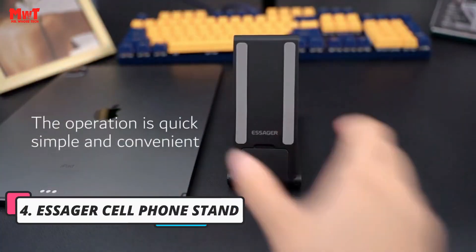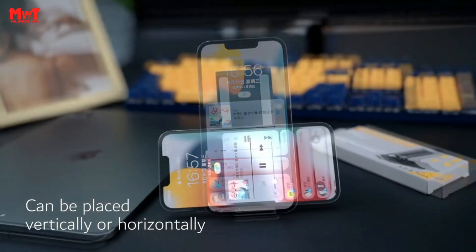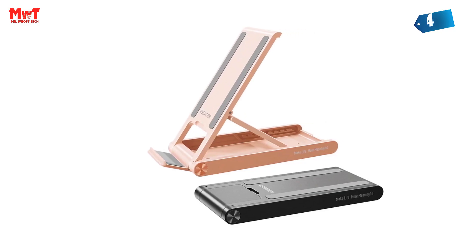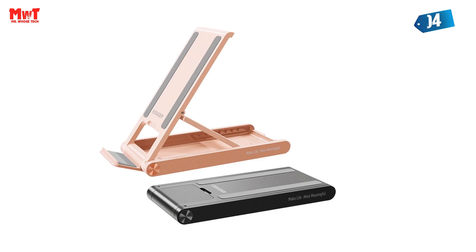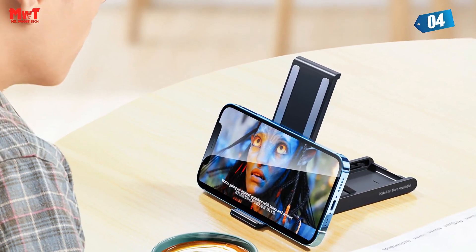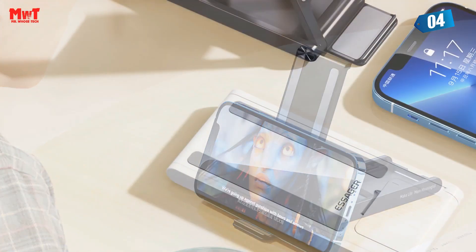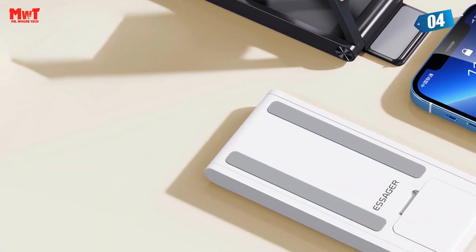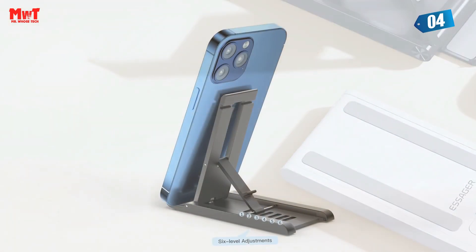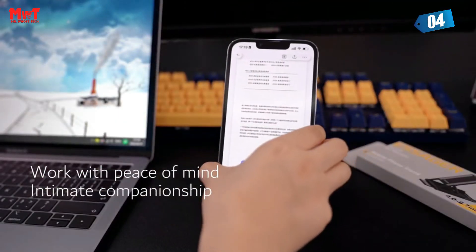Number 4: Essager Cell Phone Stand. The newly upgraded mini mobile phone desktop stand features a unique triangular structure design, meaning no more shakes or instability during touch operations. Using it is as easy as 1-2-3 — you can set it up in just one step. Simply break it apart, pull it to the end, and let go — it automatically folds.